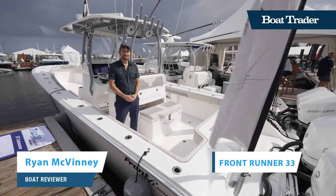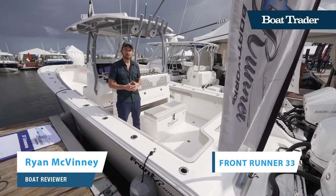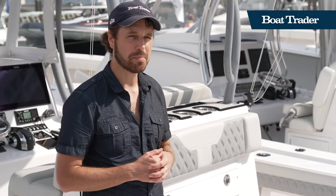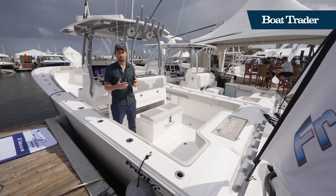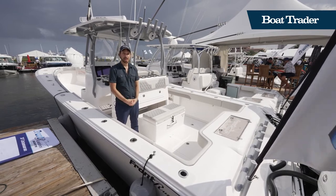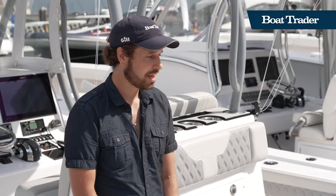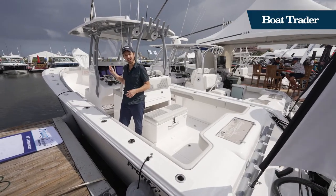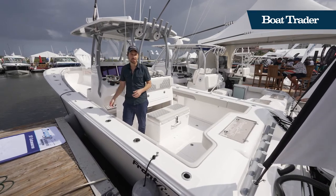Hey everyone, it's Ryan with Boat Trader and I'm standing on a 2022 Frontrunner 33. This is a 33-foot center console — a big, beefy, heavily built boat. It's built in three pieces and fused together, as opposed to the two pieces most boats use. That's how some of the best, most sturdy boats are built. This is a wave-crushing machine with a really high bow and a sharp bottom that cuts through the waves very nicely.